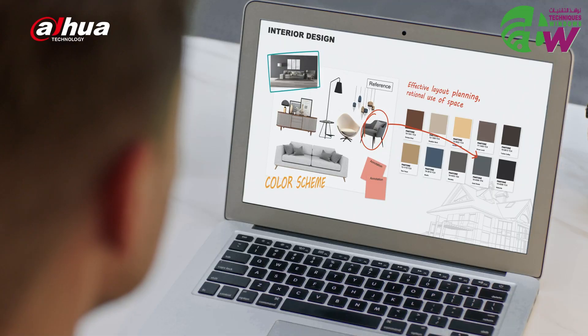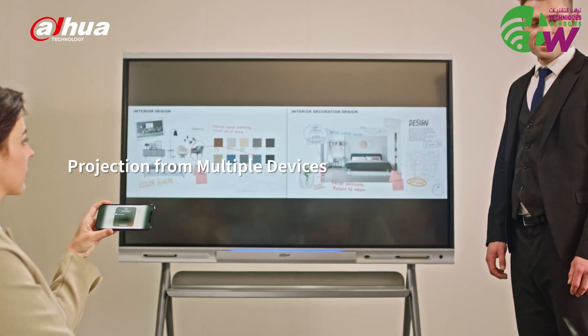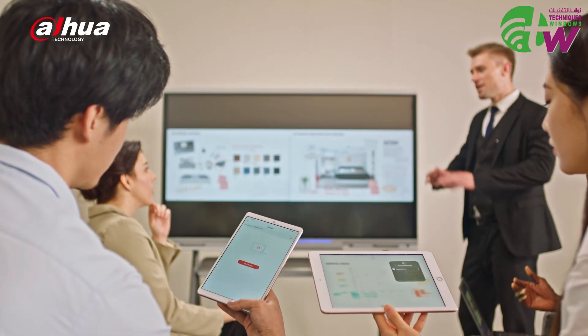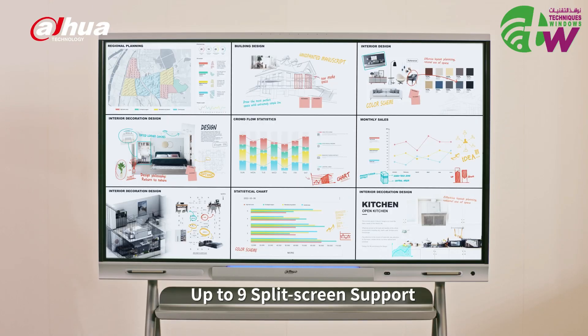Screen sharing is as easy as a simple click with wireless projection. Multiple devices, including laptops, mobile phones, and tablets, can share their screen simultaneously. Up to 9 split screen is supported.